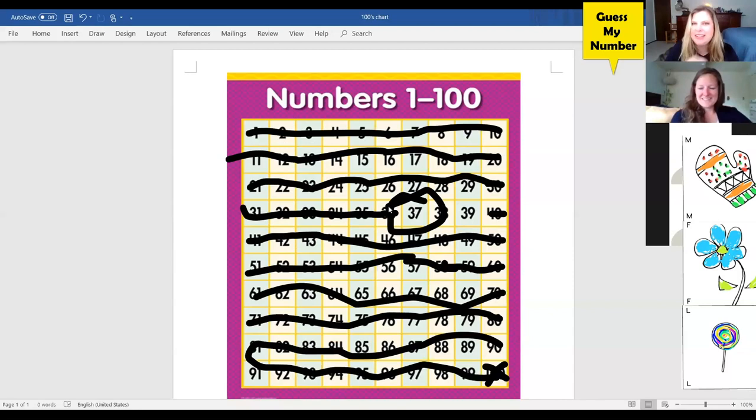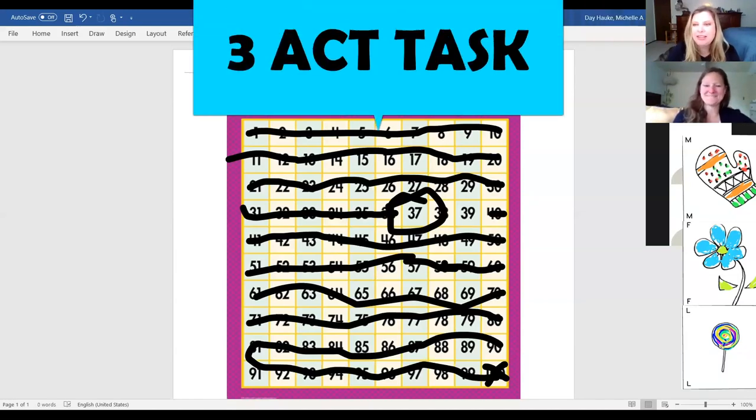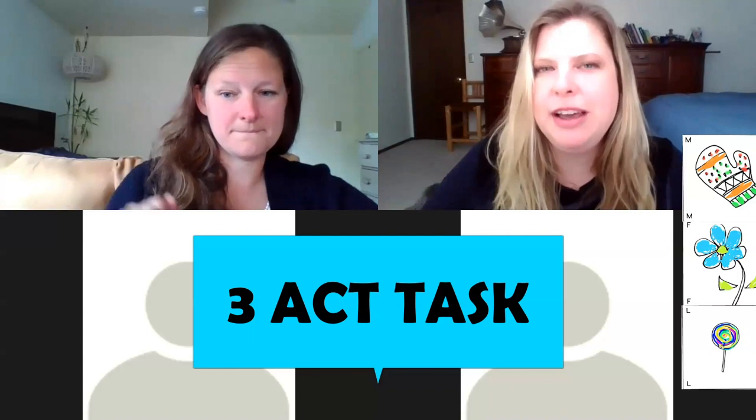Thank you for playing Guess My Number — this was exciting! And for the viewers at home, this is a game you can play with your family or friends. During the next activity, you'll want to have your tools available. I'm going to show you a video and I want you to think: what do I notice or what do I wonder? Think like a mathematician and see if there's a question that comes up that we can solve mathematically.